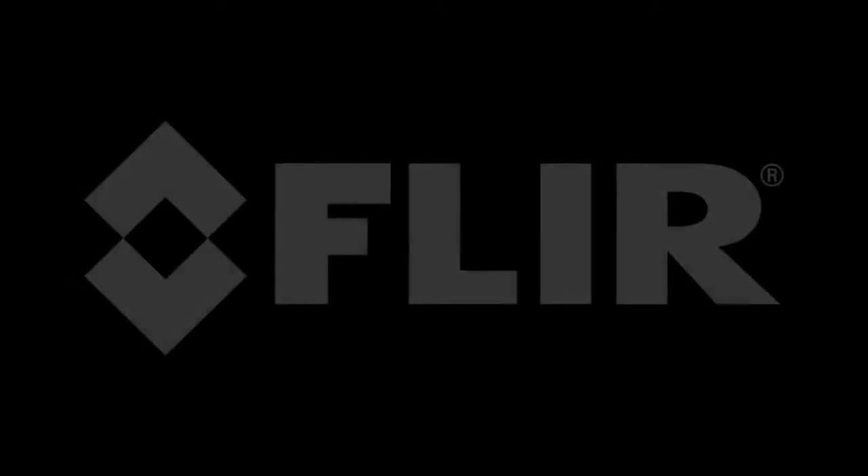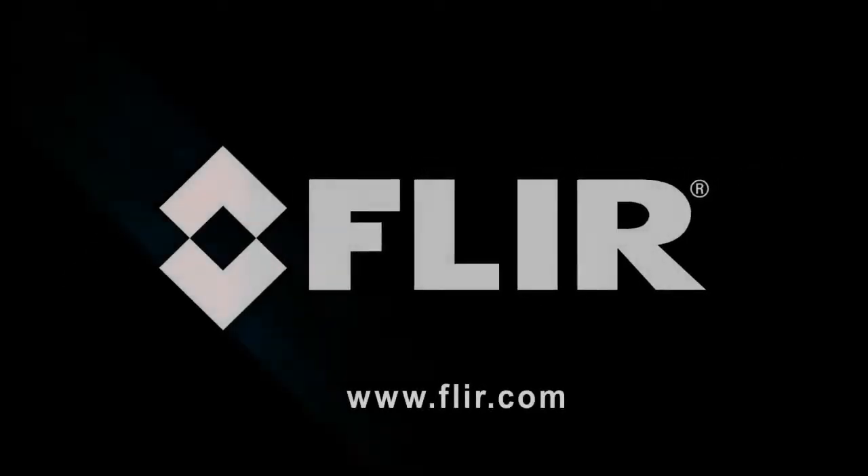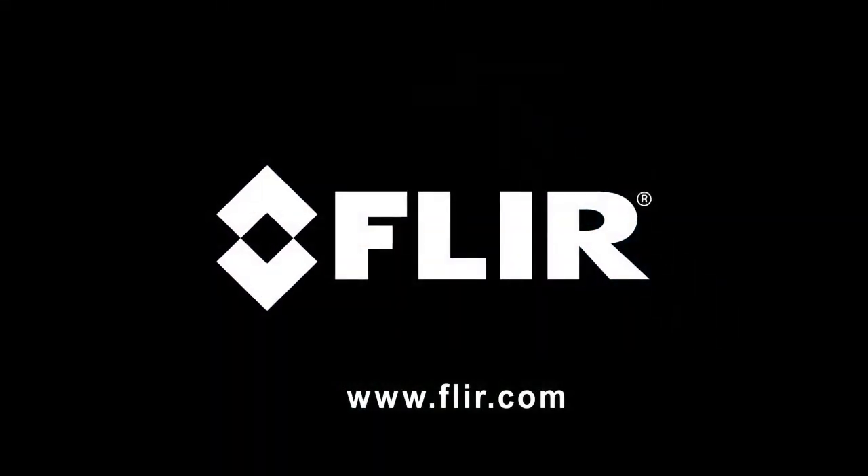Call FLIR today to find out more about the PS-Series and all the other great Scout handheld thermal cameras. Call FLIR.